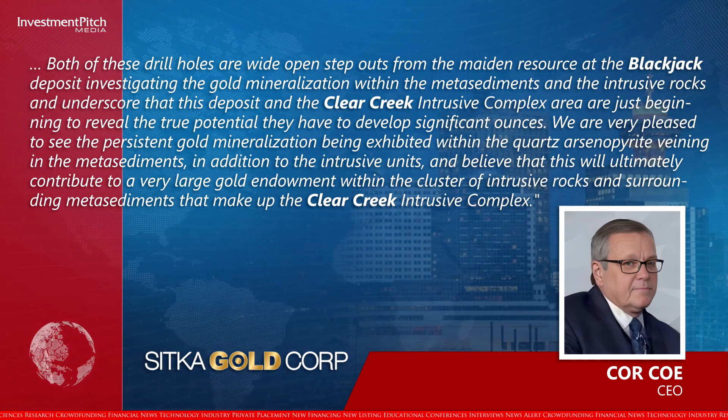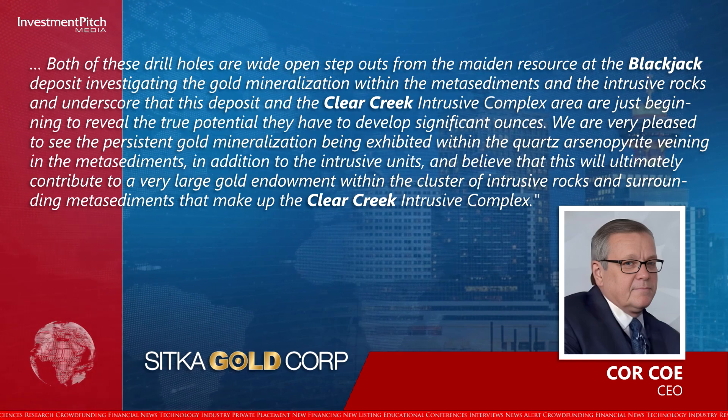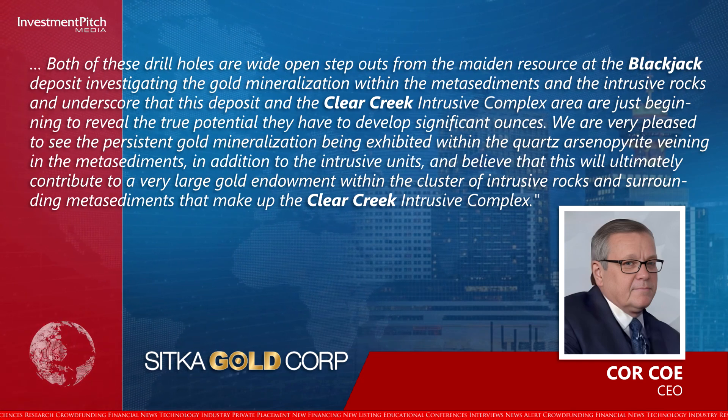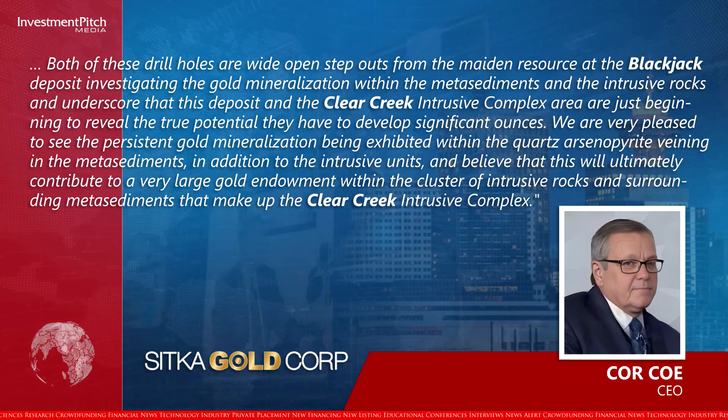We are very pleased to see the persistent gold mineralization being exhibited within the quartz arsenopyrite veining in the metasediments, in addition to the intrusive units, and believe that this will ultimately contribute to a very large gold endowment within the cluster of intrusive rocks and surrounding metasediments that make up the Clear Creek Intrusive Complex.